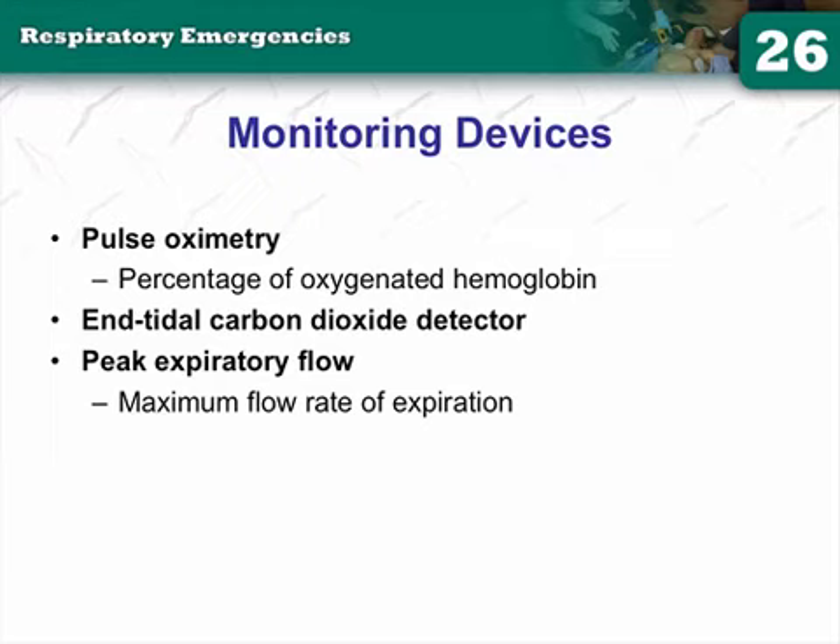Respiratory acidosis with high CO2 levels is type 2 respiratory failure. In your COPD patients with CO2 levels in the 50s and 60s with acute onset of dyspnea, they're in respiratory failure and will probably need to be ventilated. Pulse oximetry measures percentage of oxygenated hemoglobin; end-tidal CO2 is measured via cannulas and side-stream sampling.